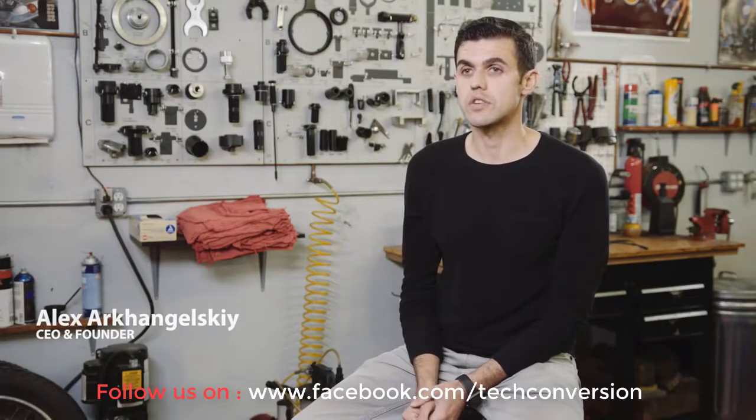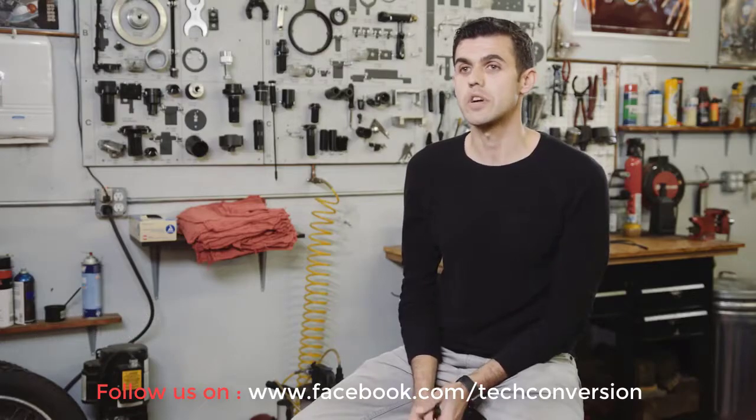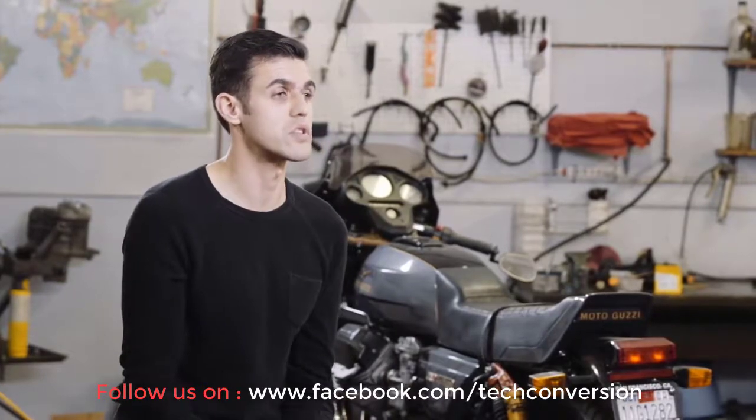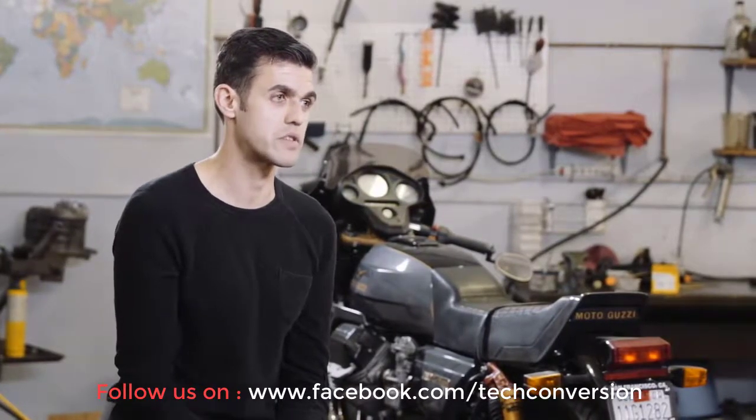Shortly after I graduated college, I got the opportunity to apprentice under a successful Silicon Valley entrepreneur while working on one of his new ideas — an autonomous brake light for cars. I quickly realized that this is the perfect product for motorcycle riders.